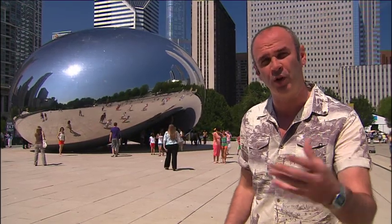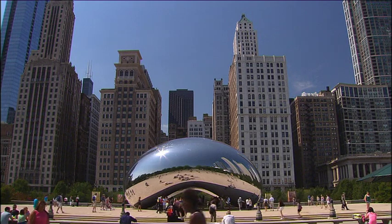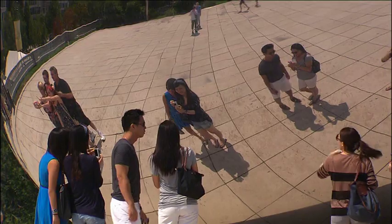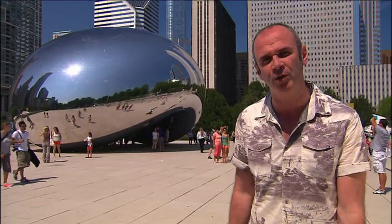Right in the heart of the city is one of yours and indeed our favourite spots. This is Millennium Park. Now Chicago has one of the most enviable collections of public art in the country, and this is the most iconic: British artist Anish Kapoor's Cloud Gate.